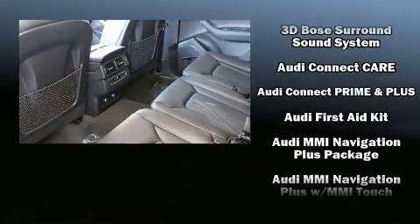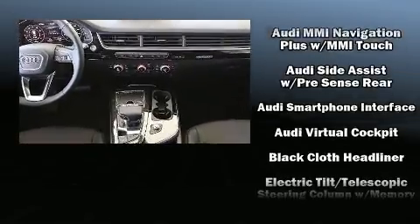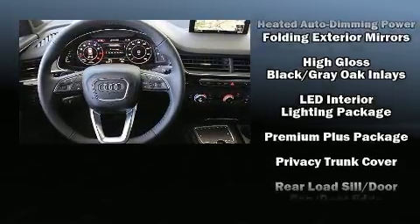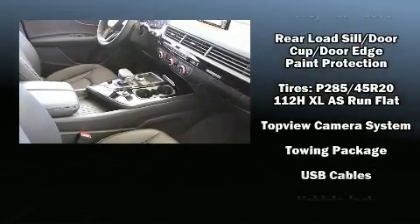Audi also prioritized safety and security by including front-side impact airbags, traction control, a panic alarm, and four-wheel disc brakes with ABS. You'll never lose visibility with rain-sensing wipers, which activate automatically when the drops start to fall.